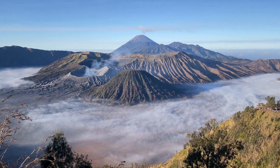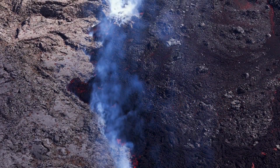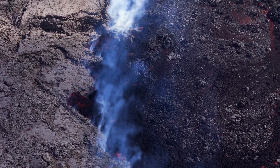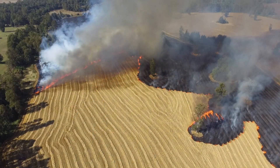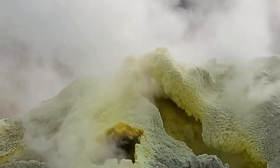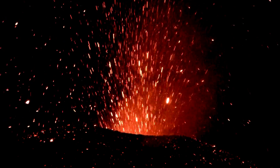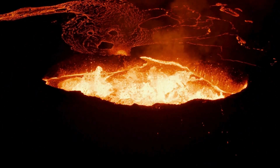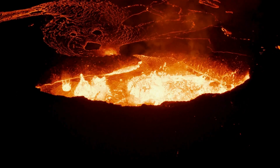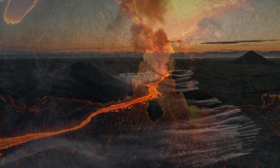The Mariana Trench, located in the western Pacific Ocean, is a geological wonder, stretching over 1,500 miles and plunging to depths of nearly 36,000 feet. At its deepest point — the Challenger Deep — pressures are so extreme they could instantly crush a human without specialized equipment. This remote and mysterious location has now become the epicenter of one of the most extraordinary geological events of our time.